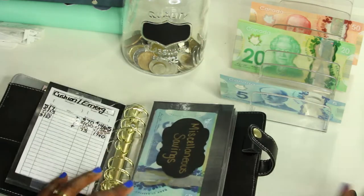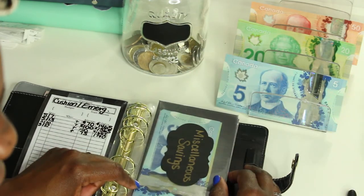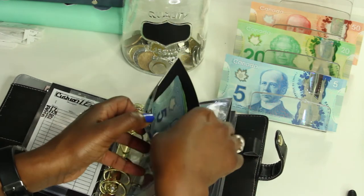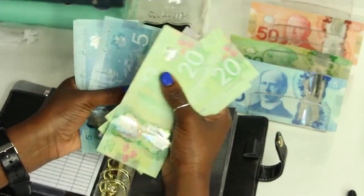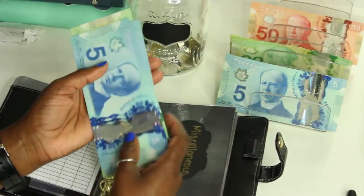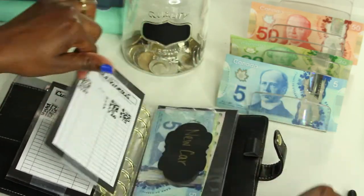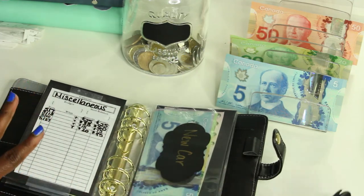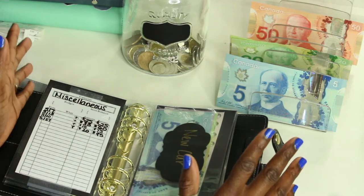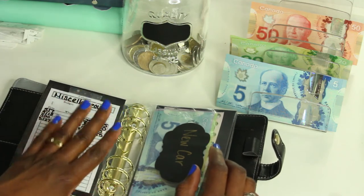Next we have miscellaneous savings, and that is getting twenty dollars. It now has ninety-five dollars. This has come in handy for me before, so I'm really trying to build it up — just in case I have anything that's not really an emergency but I don't want to pull from my cushion fund. It gives me a little extra to add onto an envelope if needed.